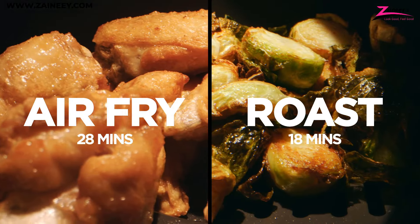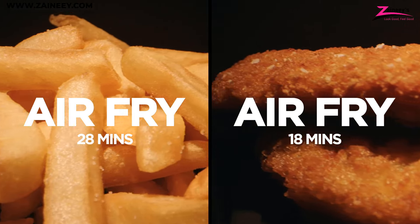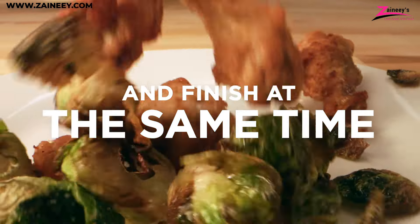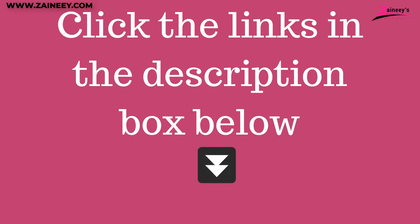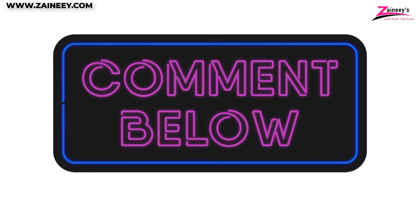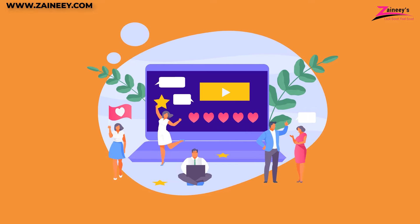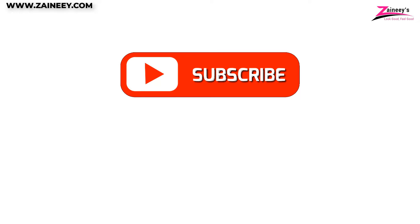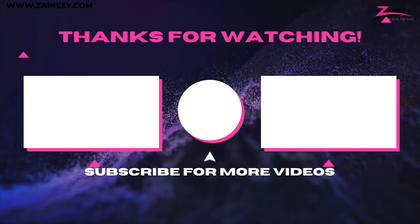We hope this guide has helped you find the perfect air fryer to elevate your cooking experience. If you're interested in buying any of the products mentioned in this video based on your needs and budget, kindly click the links in the description box below. We'll also be looking forward to seeing your suggestions and comments. If there is a product you'd like us to review, let us know in the comment section and our research team will be happy to make a review of it. Kindly subscribe, like, and share this video. Thank you for watching and we'll see you in our next video.